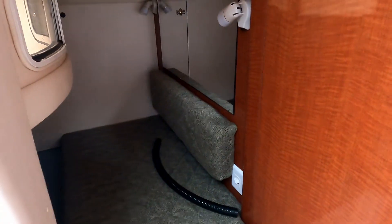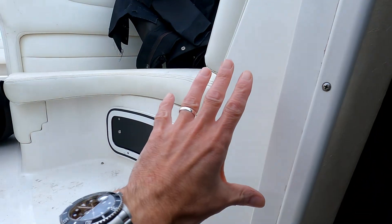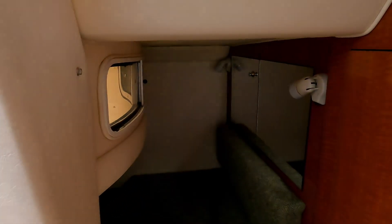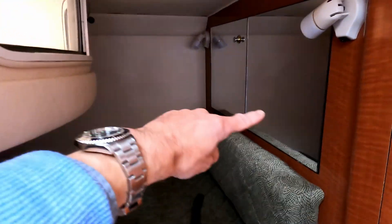Behind that is the aft cabin. This raised area and the little window here give you that extra headroom when you're down in this half-cockpit cabin. There are mirrors to give extra light, individual reading lights on both sides, and a large bed that disappears underneath the cockpit sole — surprisingly large, as you can see.